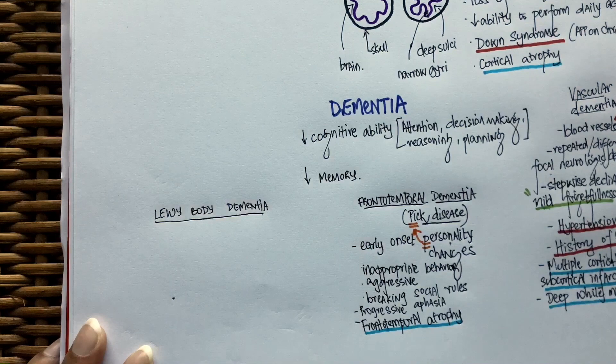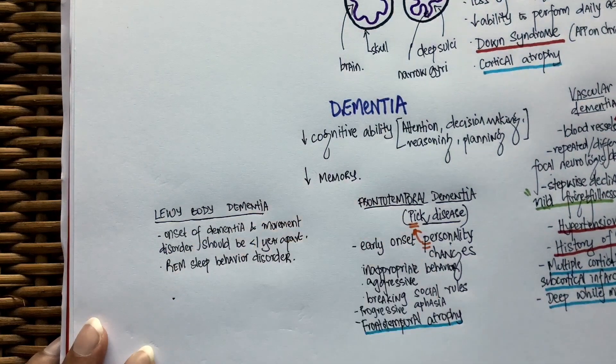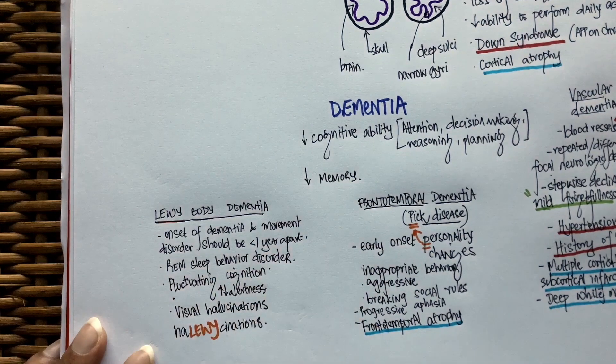Lewy body dementia has symptoms pretty similar to Parkinson's disease, so you would have guessed that this type of dementia presents with a movement disorder. It can be differentiated from Parkinson's disease and other dementias by the following features: the onset of movement disorder and the onset of dementia is less than one year apart in Lewy body dementia. Patients with Lewy body dementia can also have REM sleep behavior disorder — a disorder where patients act out their dreams while asleep. The cognition in these patients will be fluctuating, so their level of alertness and attention will keep varying.